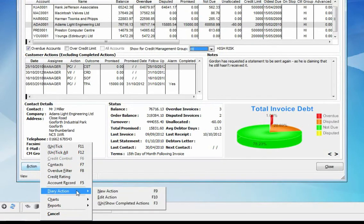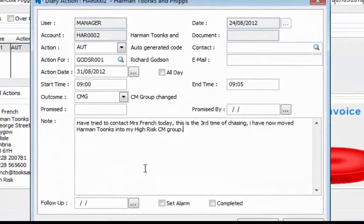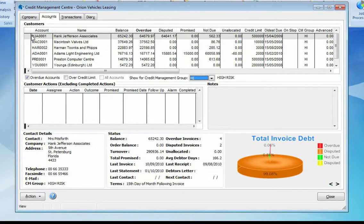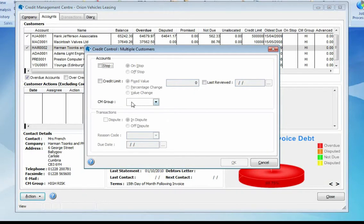Back on the accounts tab, actions that are added can be set for a particular member of staff or for yourself, and could be for recording promise payments, a follow-up call, or anything else. What's more, we can even set an alarm in the action which will send a message using Opera 3's notification services to remind us. We can easily reorganize our customers into different credit management groups, and we have the ability to put any accounts on stop and to adjust their credit limits as appropriate — all done via the Credit Management Center.